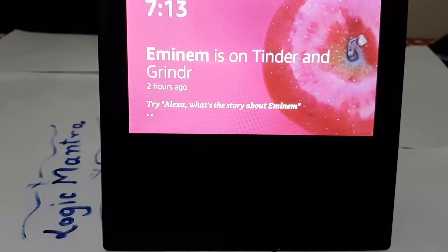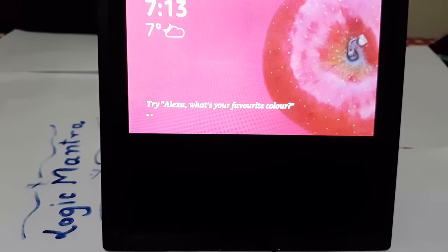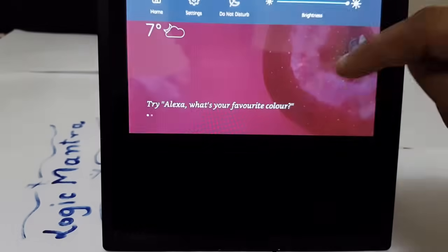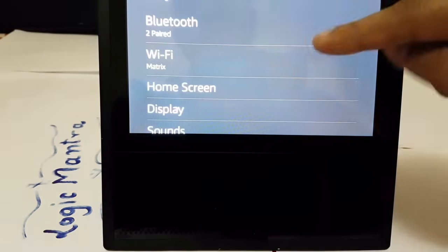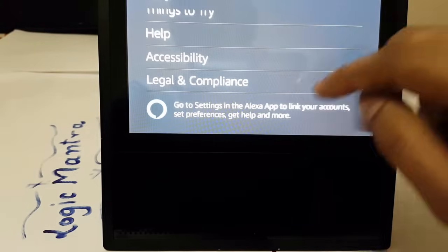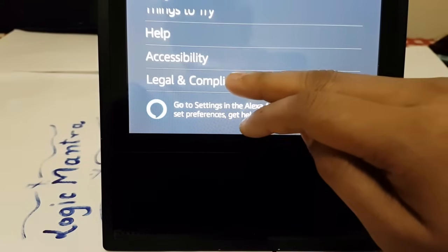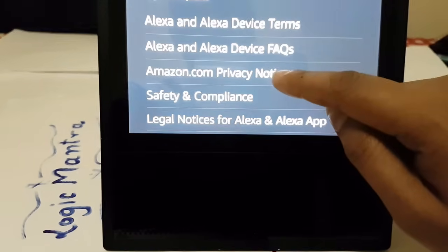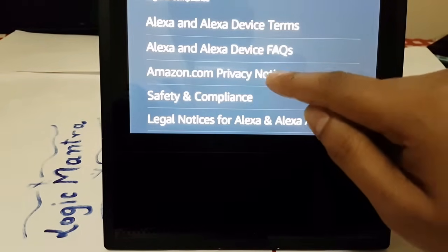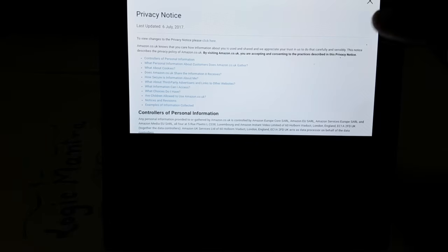There is a hidden way to play some YouTube videos, and I'm going to show you that today. Slide down, go to the Settings app, slide all the way down, and you'll see 'Legal and Compliance.' Go into Legal and Compliance and then you'll see the Amazon.com privacy notice — click on that.